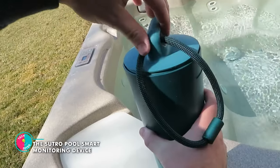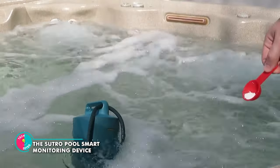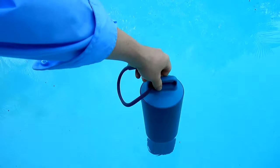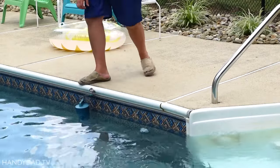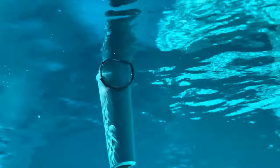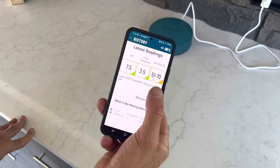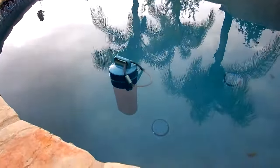The Sutro Pool Smart Monitoring Device. With this device, your pool is about to undergo a full-blown scientific investigation. The Sutro device takes charge, testing the pH, free chlorine or bromine, and alkalinity of your water three times a day. And it doesn't just keep the secrets to itself — it sends all the test results and treatment recommendations straight to your phone via the Sutro app. It's like having your very own personal water chemistry consultant, but without the hefty consulting fees.